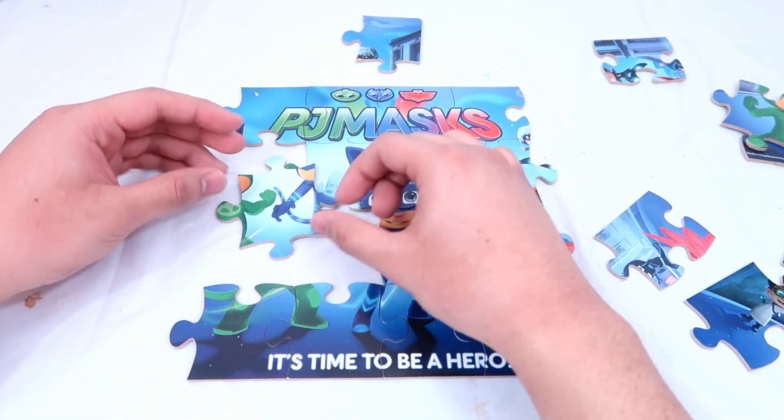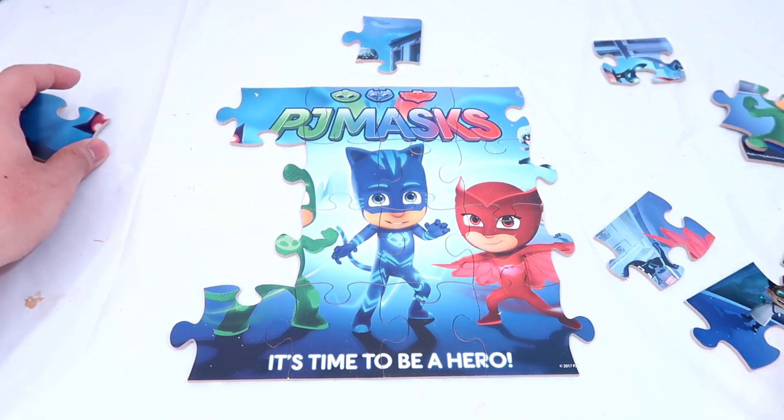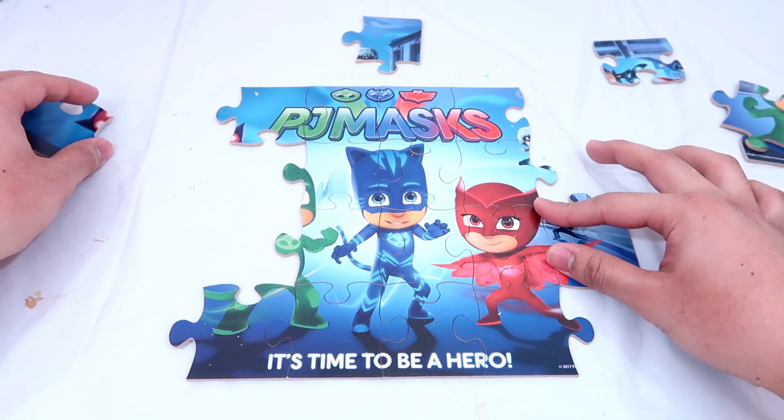Hmm, this is tricky, right? Oh hey, look — I found the entire Catboy. And this is Owlet's wing.